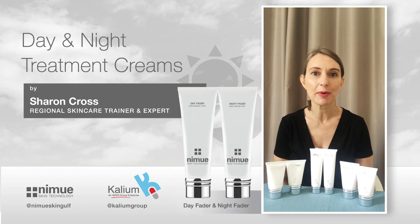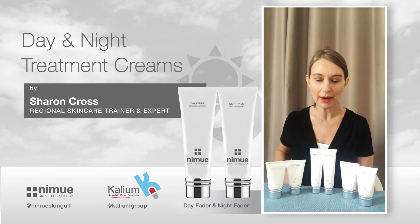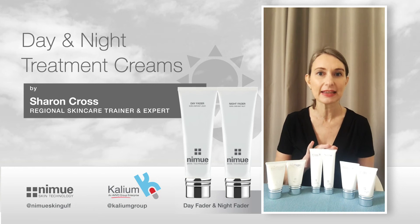If you're suffering from hyperpigmentation, uneven skin tone, and you want creams to lighten, we have our Day Fader and Night Fader.